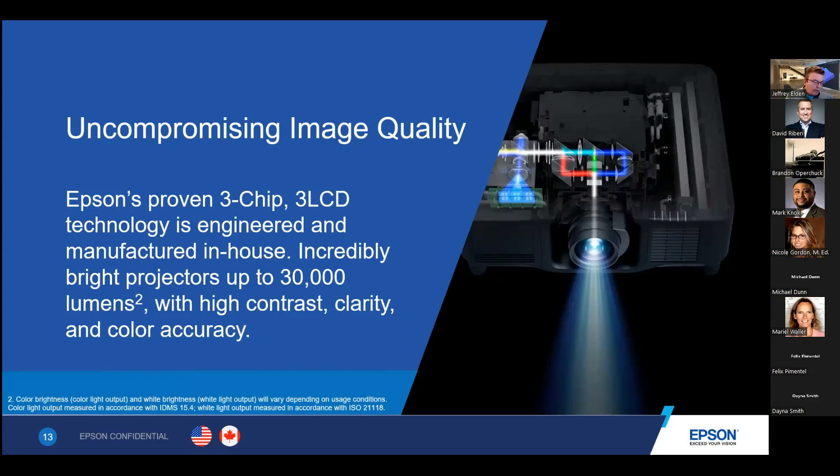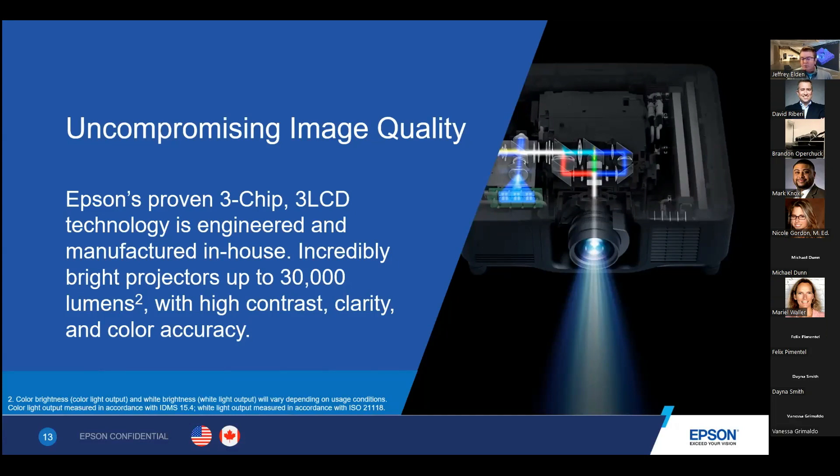The technology itself — all of Epson's projectors, whether laser light source or lamp-based — uses Epson's proven three-chip, three-LCD technology. As you may know, Epson is the leader in projection. We're roughly 60% market share, so every six out of ten projectors sold in the U.S. is an Epson projector — though that does vary within more specific lumen ranges and projector types. We offer incredibly bright projectors all the way up to 30,000 lumens, and three-chip, three-LCD projectors are really the way to go to get the most accurate color representation on screen.